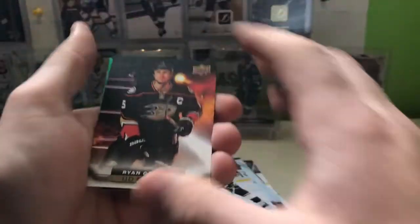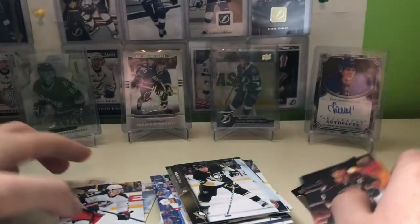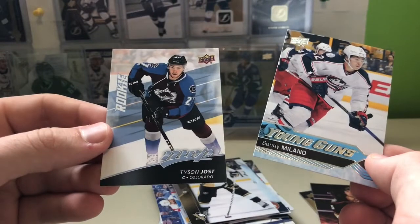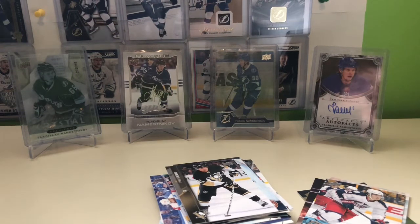We did get a Getzlaf Canvas, a Shining Star of Backstrom, a Ryan Hartman insert, a Young Gun of Sonny Milano, and a Tyson Jost Rookie from MVP. Two Young Guns total — it's really something pulling two Young Guns out of these packs. Remember to like, comment, subscribe, and I'll see you guys in the next one.